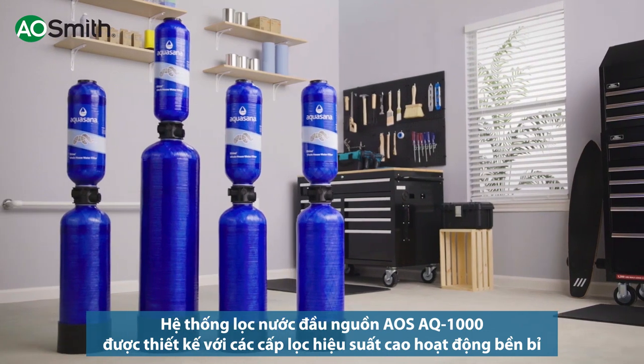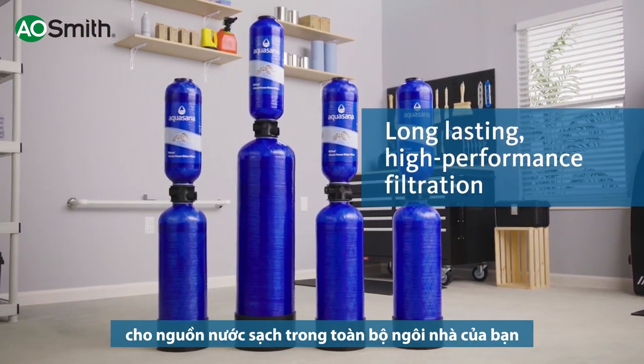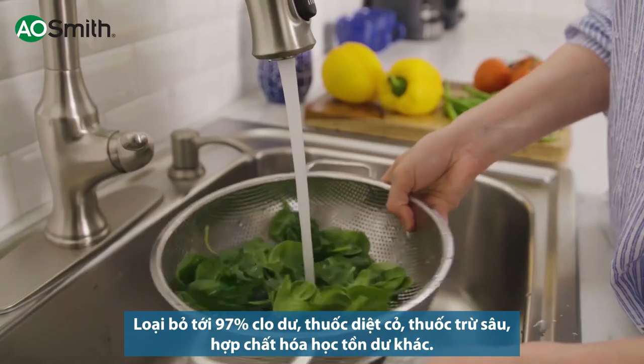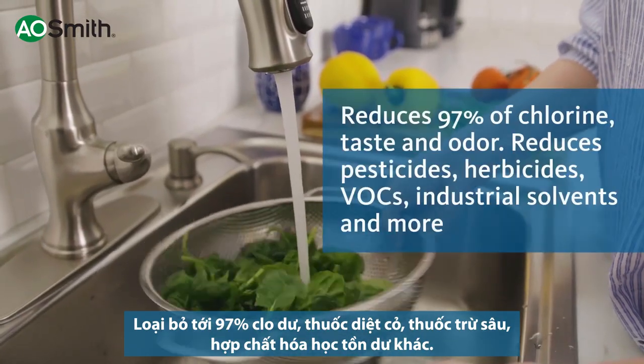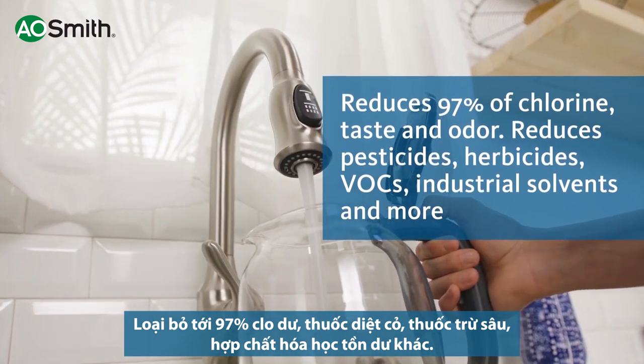Our whole house Rhino filters are designed for long-lasting, high-performance water filtration throughout your entire home. Bring home the peace of mind that you're reducing contaminants, including up to 97% of chlorine, as well as pesticides, herbicides, and more.